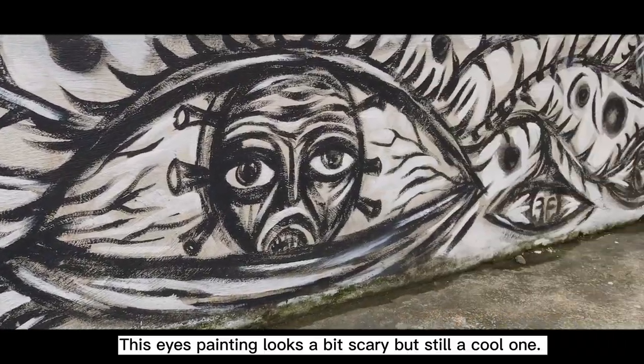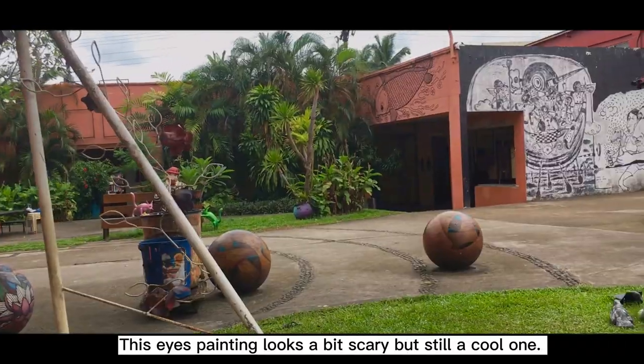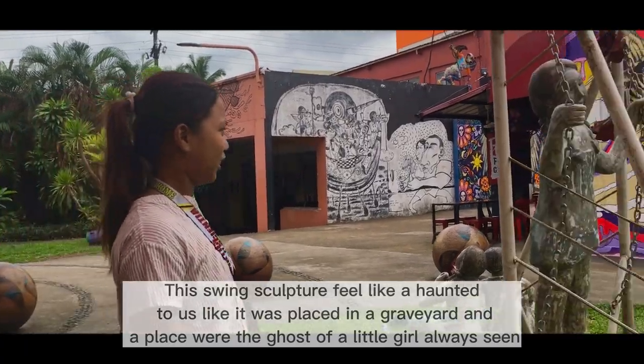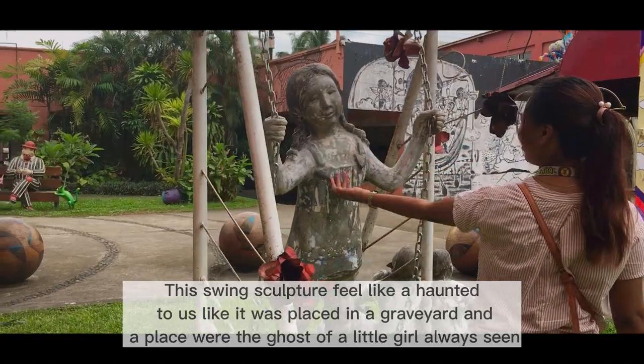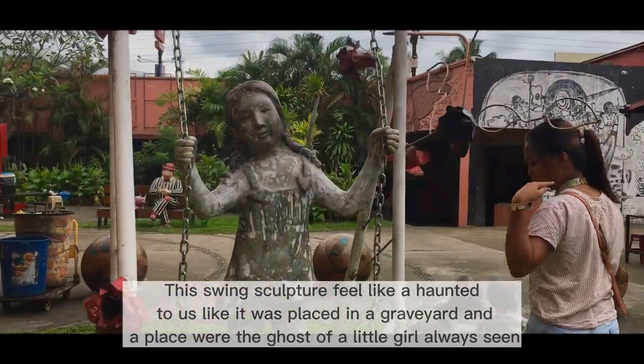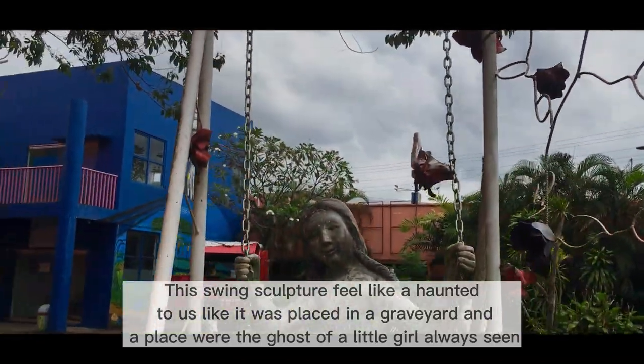These eyes in the painting look a bit scary, but still a cool one. This winged sculpture feels haunted to us — like it was placed in a graveyard, a place where the ghost of a little girl is always seen.